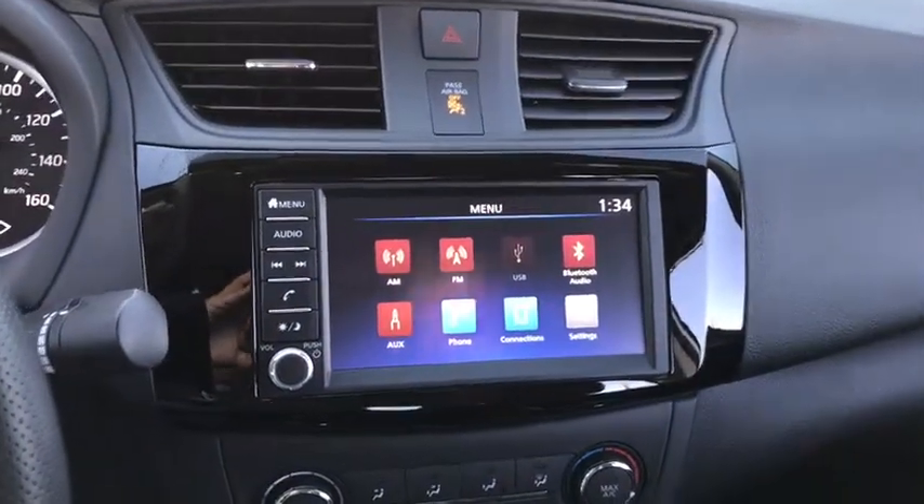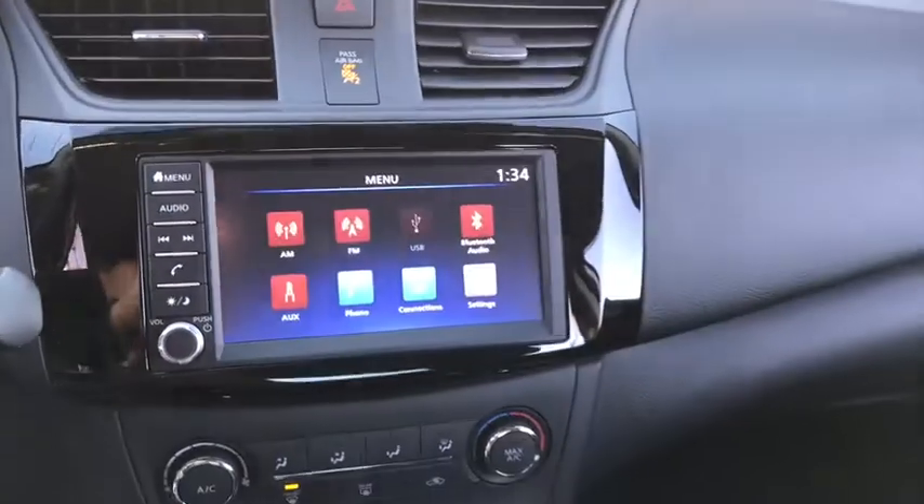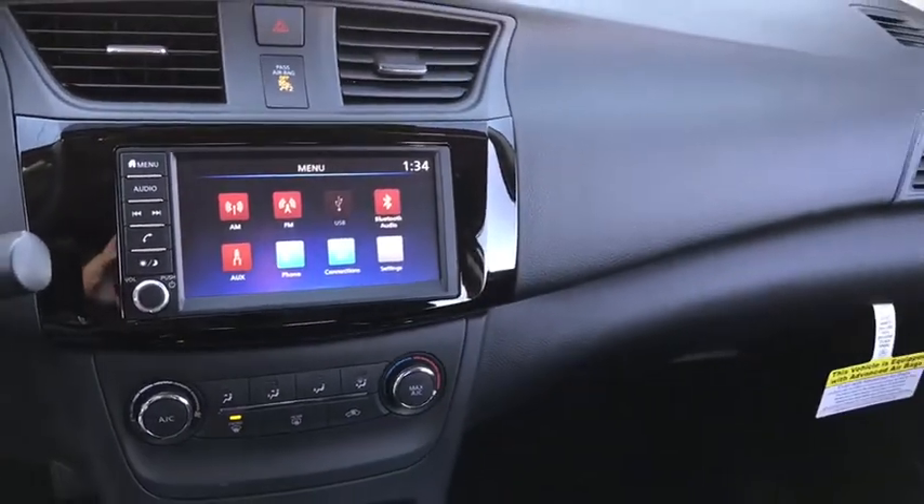Here are some of this vehicle's great options: traction control, dual airbags, power steering, trip computer, electronic stability control.